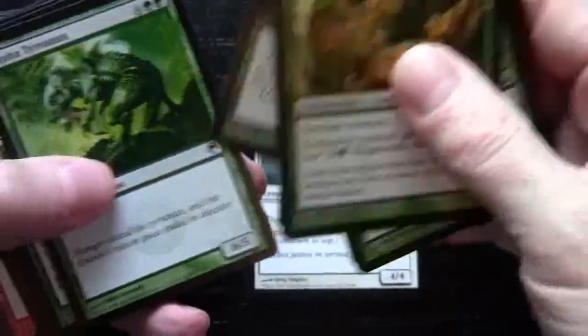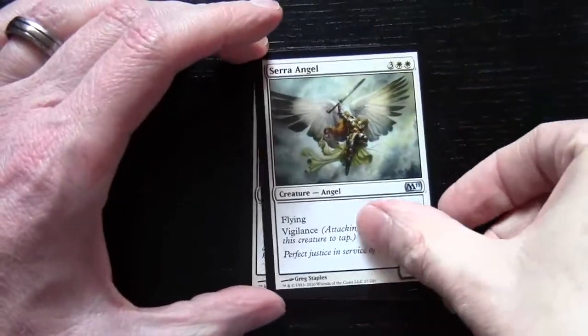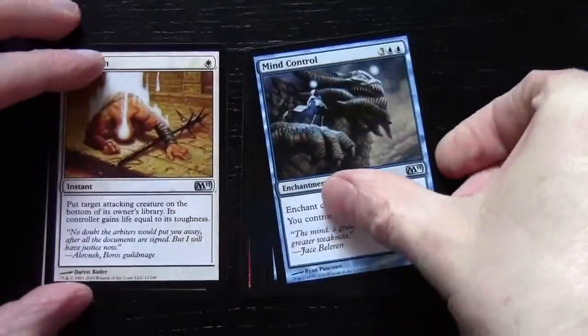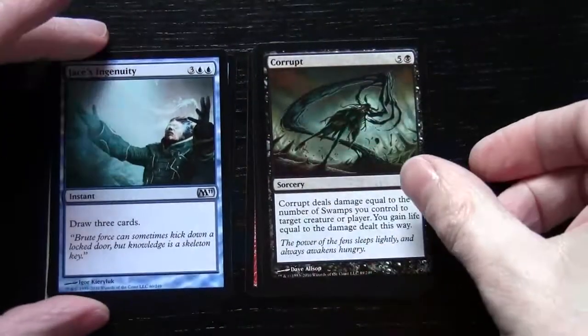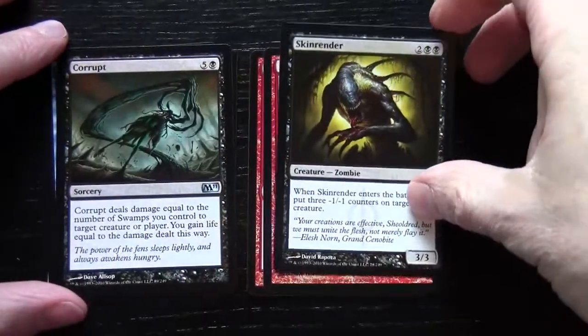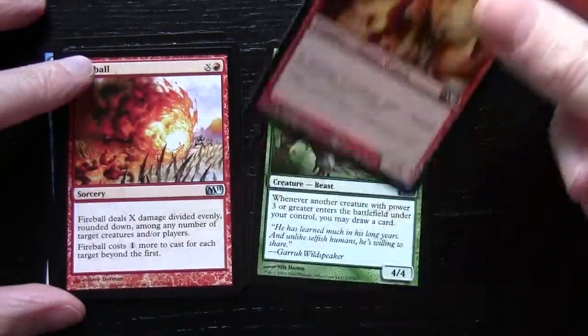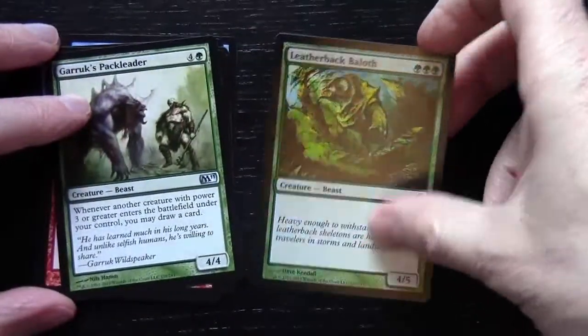You get a small amount of uncommons through the different colours. In white you get a Serra Angel and a Condemn. In blue you have a Mind Control and a Jace's Ingenuity. In black you have a Corrupt and an Skinrender. In red, Fireball and Prodigal Pyromancer, and then in green you've got Garruk's Pack Leader and Leatherback Baloth.